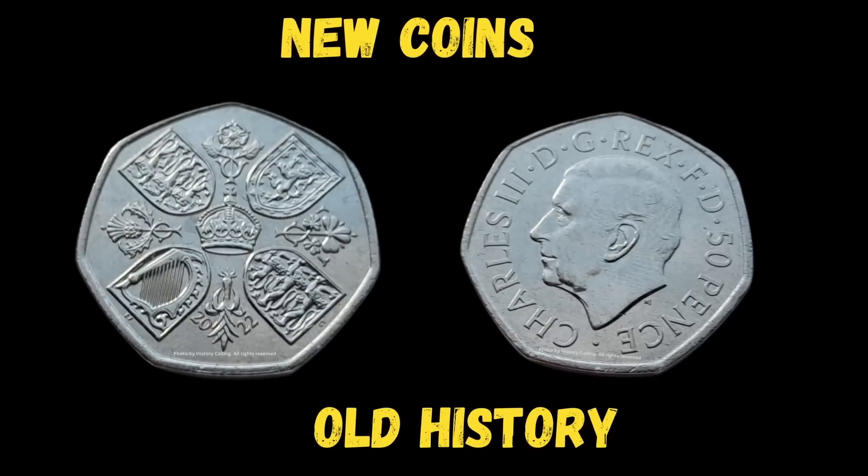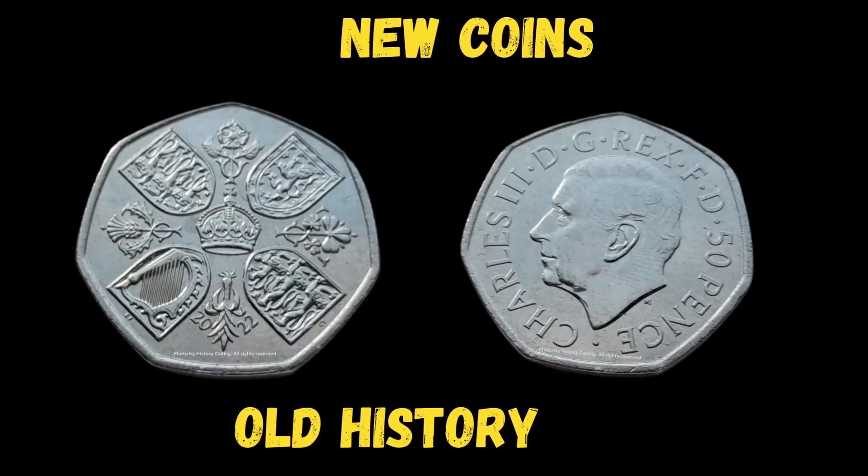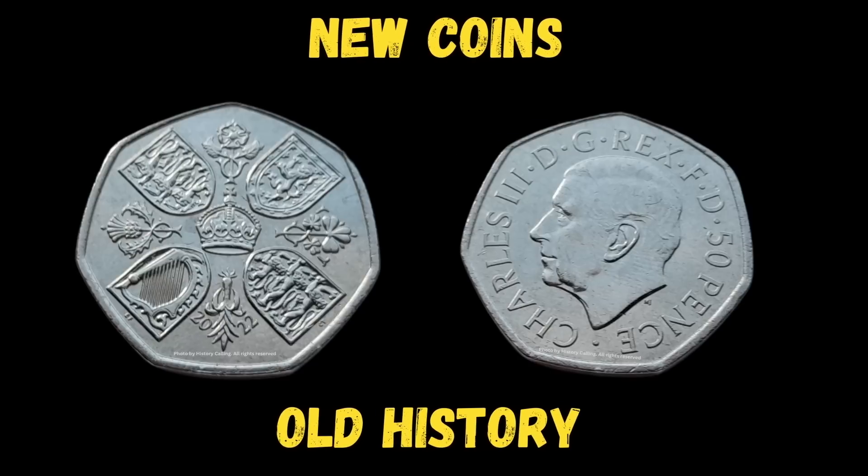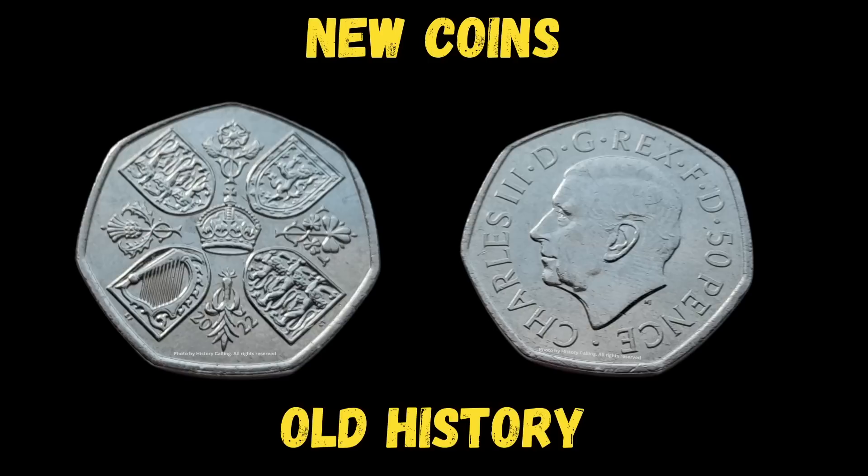If you know how to read the symbols and letters on this Charles III coin properly, they can tell you a wealth of historical stories, covering everything from saints to legends to epic battles that decided the destiny of the British Isles.